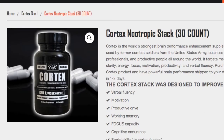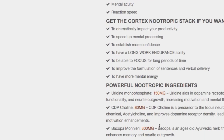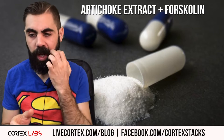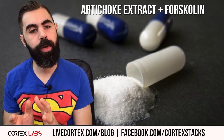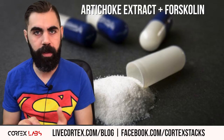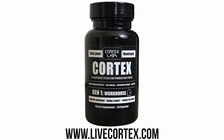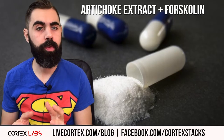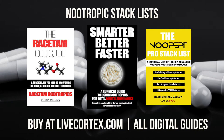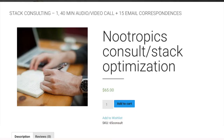Quick product promo: the Cortex stack is a powerful pre-made nootropic stack. If you want to just take a couple capsules and turn the lights on, get into go mode, get a bottle of the Cortex stack. I was taking it to run a company nearly 18 hours a day. We also have three digital guides on nootropics — one on Nupept, one on racetams, and one comprehensive guide. Plus a nootropics consulting service: a 40-minute call plus 15 additional email correspondences. Get all that at livecortex.com.